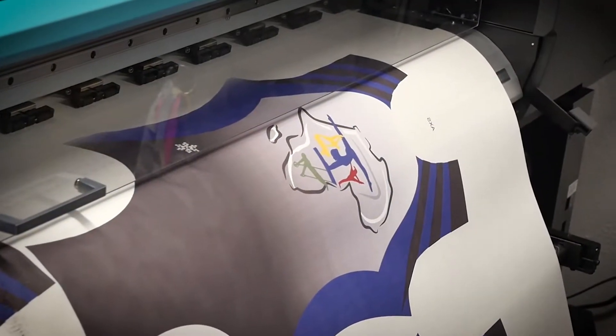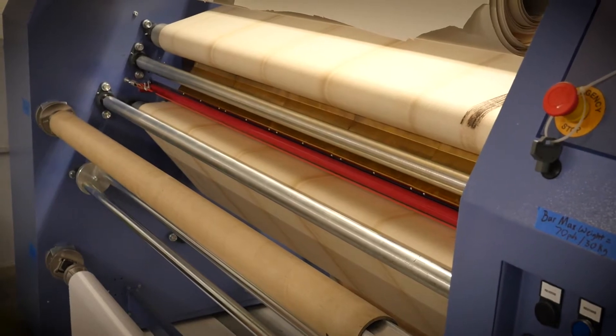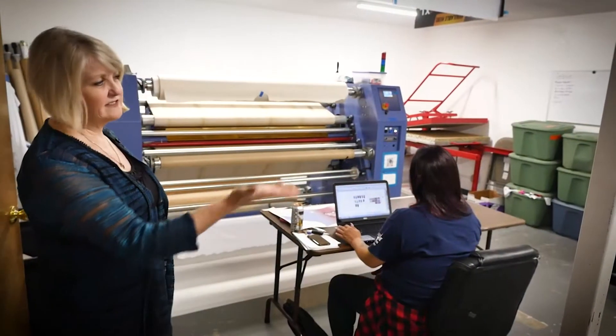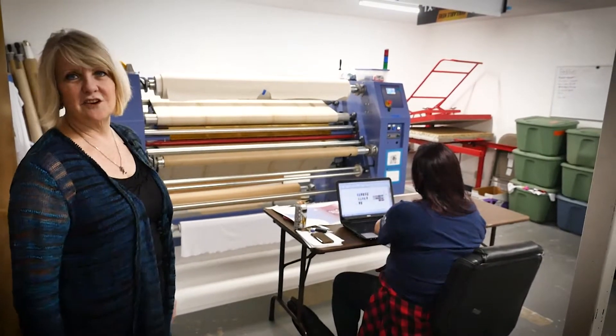We are able to print onto clay-based paper. The paper and the fabric then go through our press together, and it off-gasses the ink from the paper into the fabric, so that we can create the leotards.